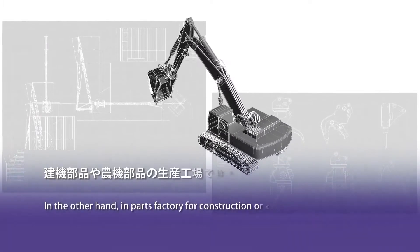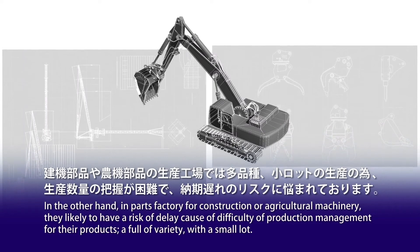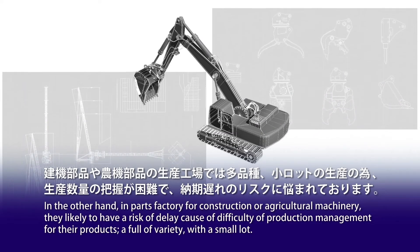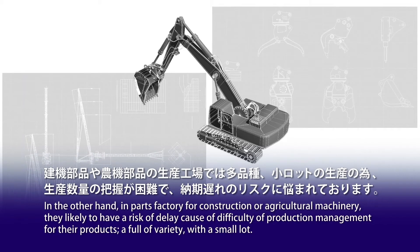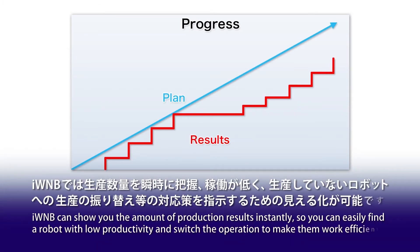On the other hand, in parts factories for construction or agricultural machinery, there is likely a risk of delay because of the difficulty of production management for products with full variety in small lots. IWNB can show you the production results instantly, so you can easily find a robot with low productivity and switch operations to make them work efficiently.